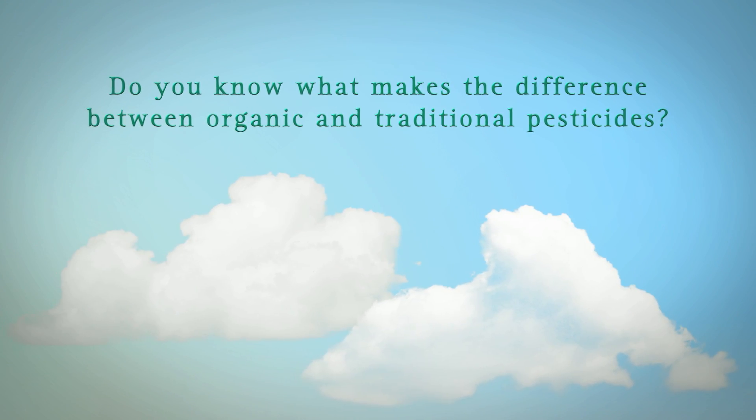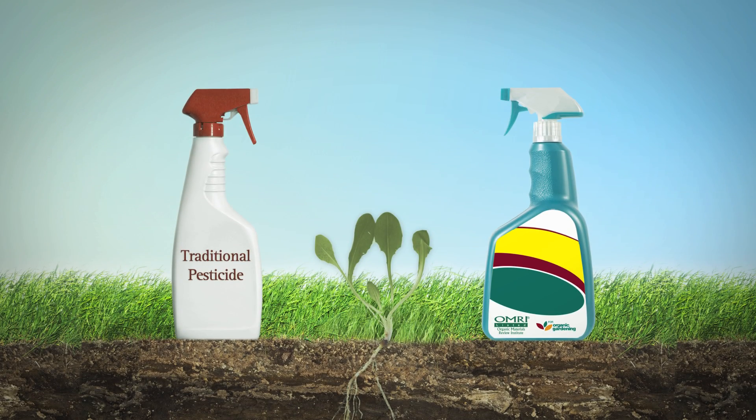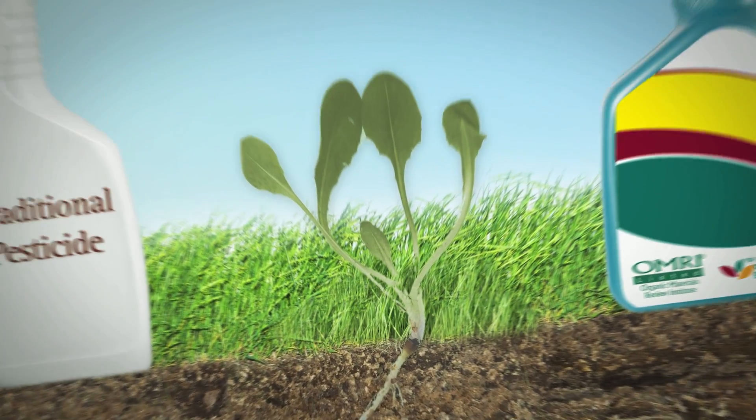Do you know what makes the difference between organic and traditional pesticides? To fully understand it, you need to take a closer look. Much closer.